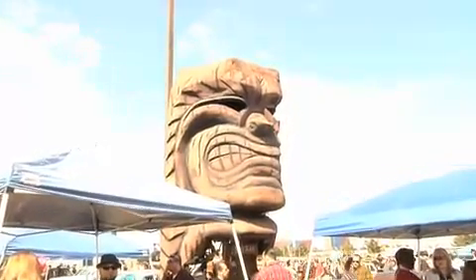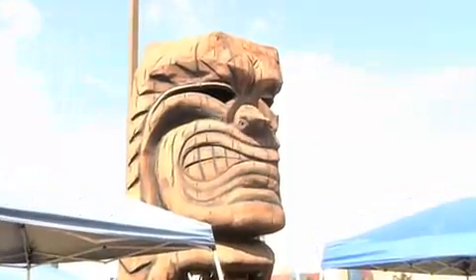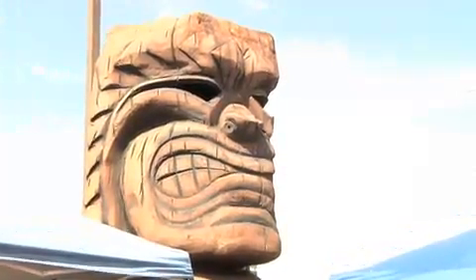This is a mobile working tiki bar that I can take anywhere, or just have it in my backyard and invite friends to hang out. It's made out of polyurethane spray foam and wood. Every year we bring it down on a five-bed trailer, strap it down, get a bunch of buddies, have some drinks, and head down here every year.